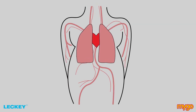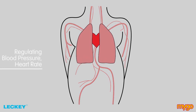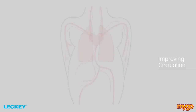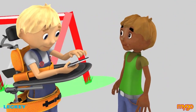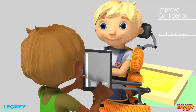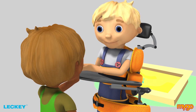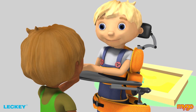Effective circulation is closely related to breathing, and therefore standing is considered effective in regulating blood pressure, heart rate and improving circulation. The Mygo Stander enables kids to interact eye to eye with their peers. Eye-to-eye interaction can improve confidence, self-esteem and self-image as a child can accomplish tasks in the same manner as other students or siblings.